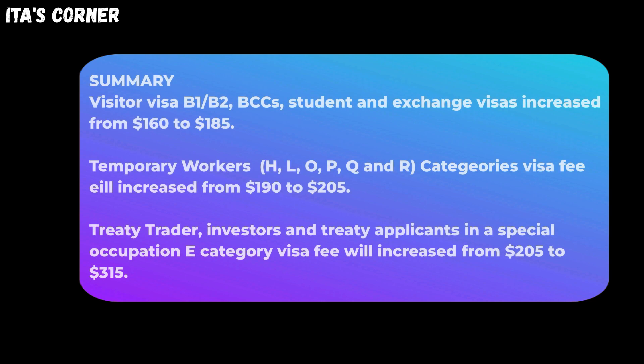So let's summarize what we just read. Visitor visas — B1, B2, BCCs — and student and exchange visas: the visa fee will increase from $160 to $185.